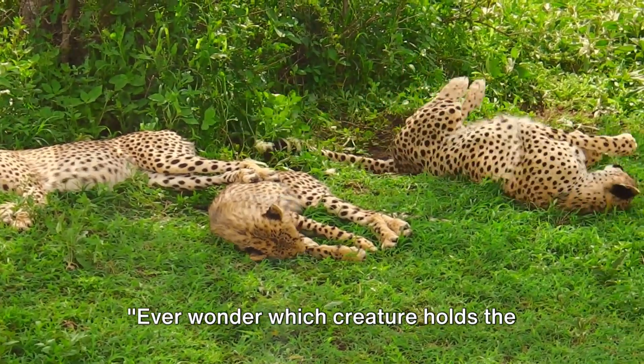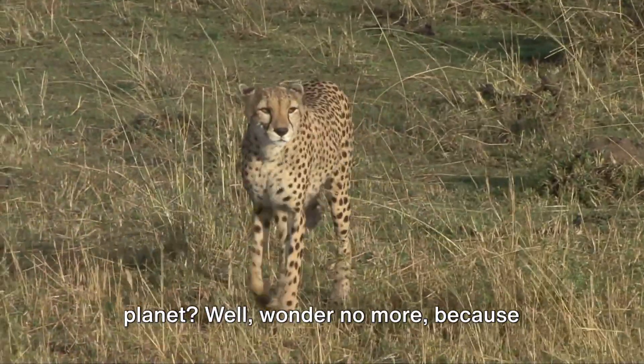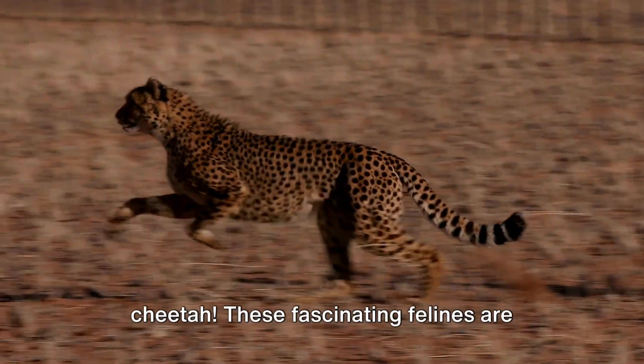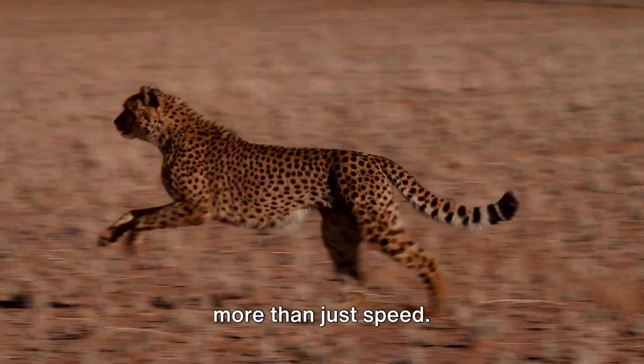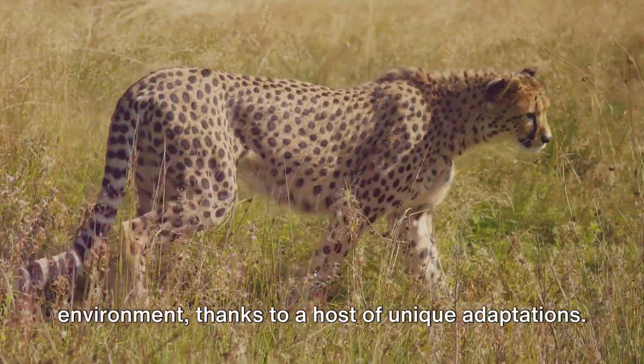Ever wonder which creature holds the title of the fastest land animal on our planet? Wonder no more, because today we're zooming in on the incredible cheetah. These fascinating felines are more than just speed — they're masterful survivors in their environment, thanks to a host of unique adaptations.